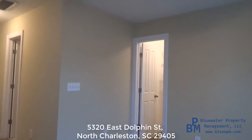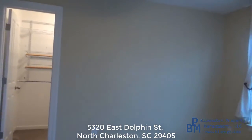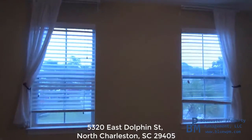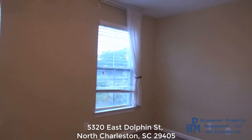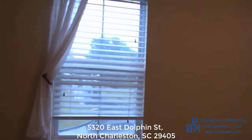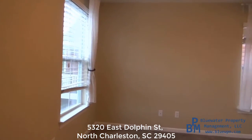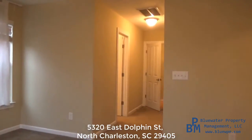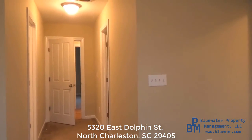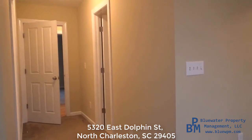Again, my name is Aaron Silverman. I really appreciate you taking the time to watch this home tour of 5320 East Dolphin in North Charleston. You can visit our website at www.bluewpm.com for more information, or give us a call at 843-606-5572. We are a paperless company — everything is done online: apply online, security deposit, and rent can all be paid through your tenant portal. We are a locally owned and operated company, available and ready to answer your questions. Thanks for watching.